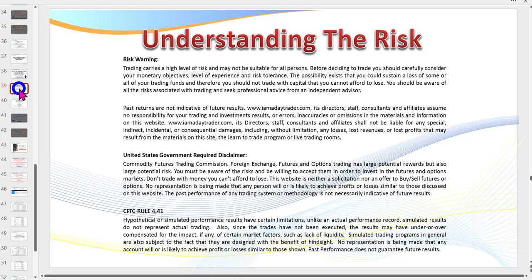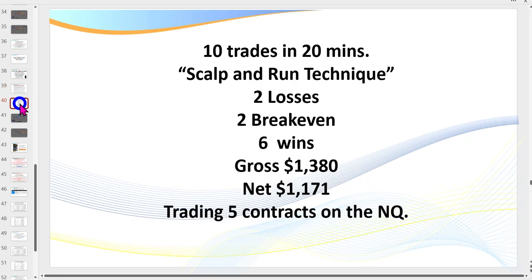Traders, there is a risk in trading. Don't trade with money that you can't afford to lose. As you're watching the recording here, please feel free to pause to read all about the risk. In today's session I'm going to be covering and showing you 10 trades that I took in around 20 minutes.